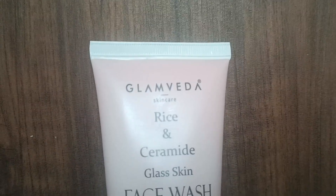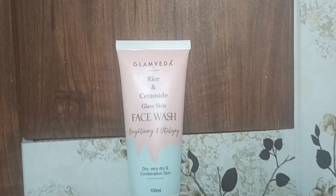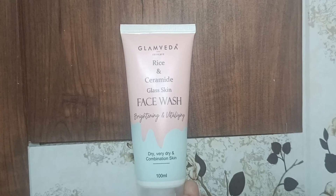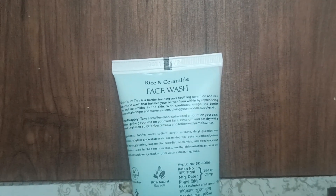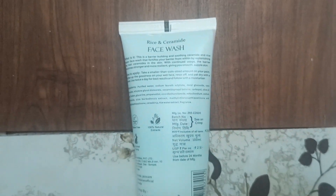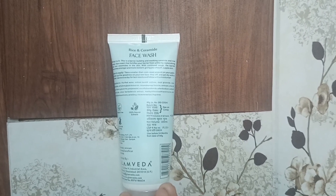As you can see, the packaging is something like this. Here is a Glam Skin Care Rice and Ceramide Glass Skin Face Wash — brightening and vitalizing, for dry, very very dry, and combination skin. This is a 100ml product.